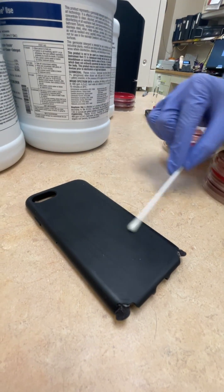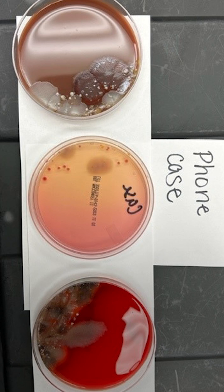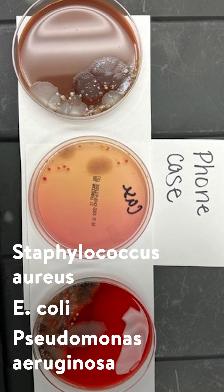Then there's the phone case. Yikes. She found Pseudomonas aeruginosa, which can cause pneumonia or even liquefy your eyeball in 24 hours. Then there's some E. coli, some bacillus — which is a cousin of anthrax — and among other things, more staph.